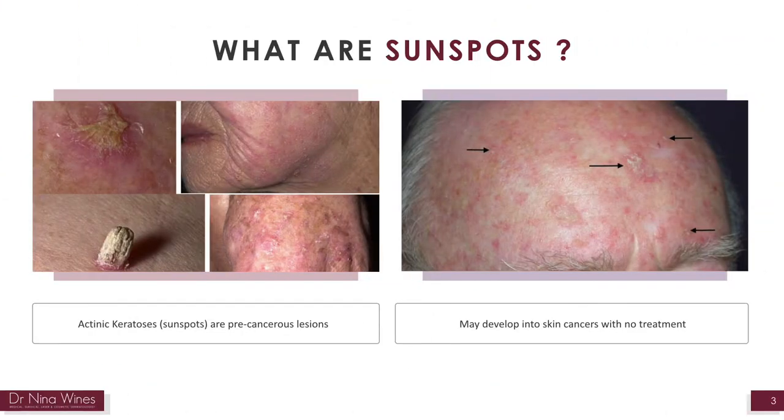What are sunspots? Actinic keratosis, or sunspots, are precancerous lesions and may develop into skin cancers with no treatment. Sunspots are small red, rough spots that develop after many years of sun exposure. In Australia, skin cancers are very common, with two of every three people being diagnosed with skin cancer by the age of 70. Sunspots feel like rough little patches of dry skin and sometimes they feel itchy or sore.